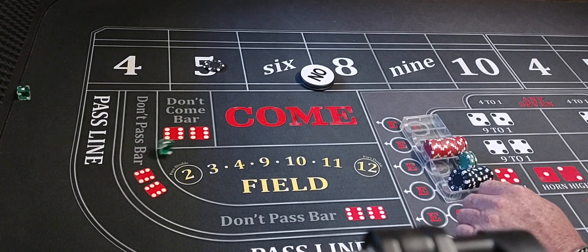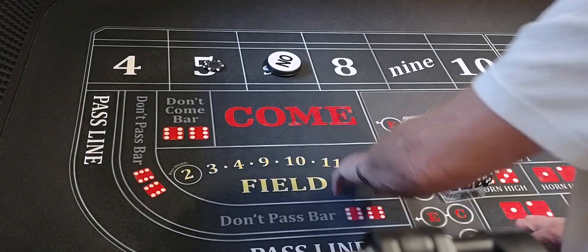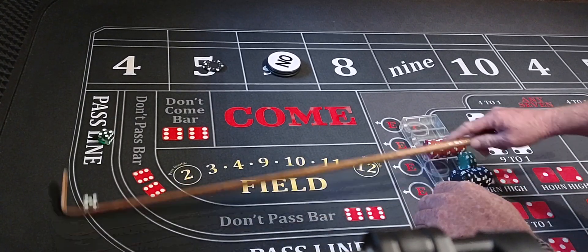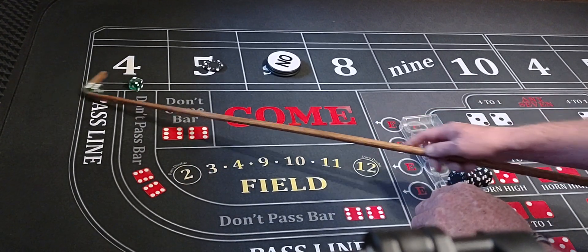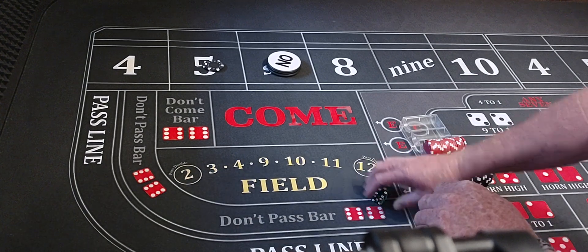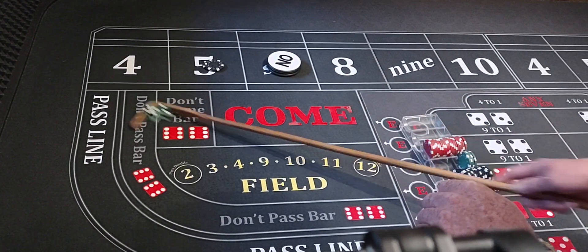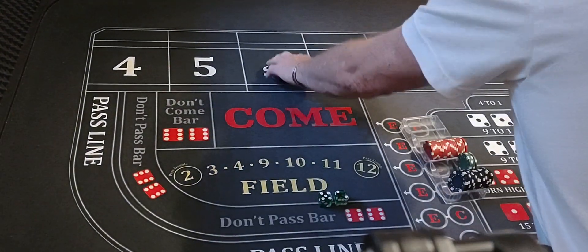Here we go — five-one-six, six is the point. Four, ten, hard ten — my best friend. Six-two-eight, easy eight. Mid nine, no hips. Five-two-seven. We didn't hit the five, and six didn't win either.